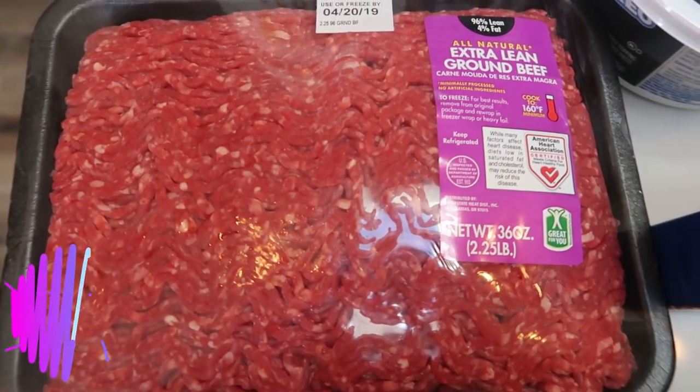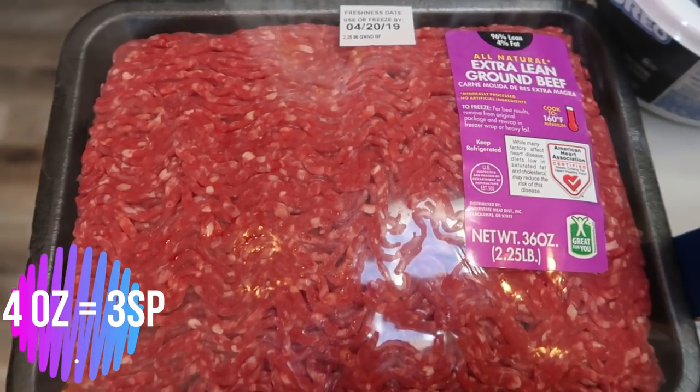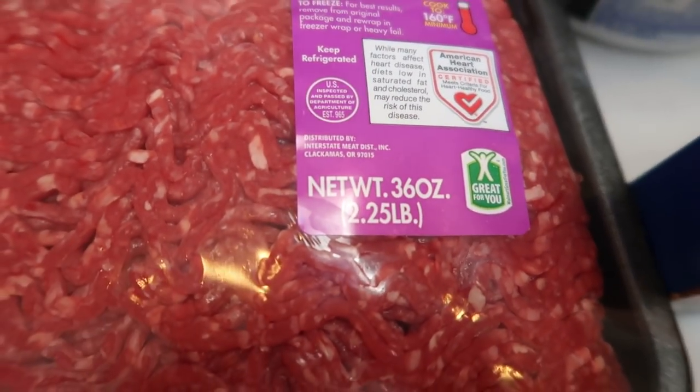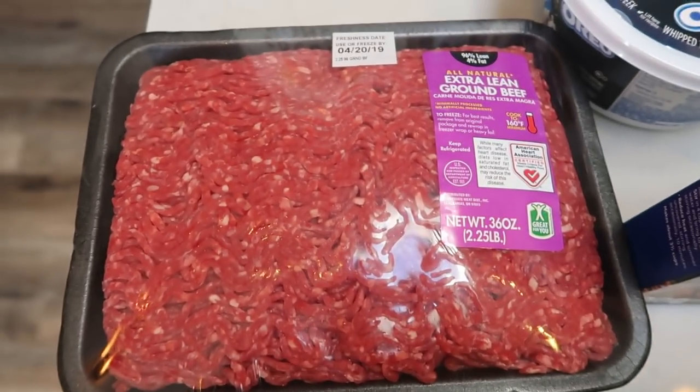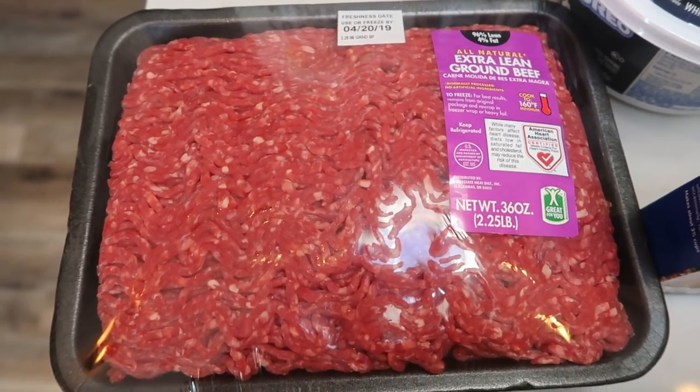I actually ordered one pound of 96/4 extra lean ground beef, but they were out. So they substituted 2.25 pounds. I will take it! I paid $5.47 for 2.25 pounds of lean ground beef — that is one perk of grocery pickup.